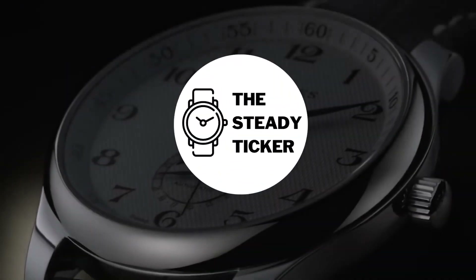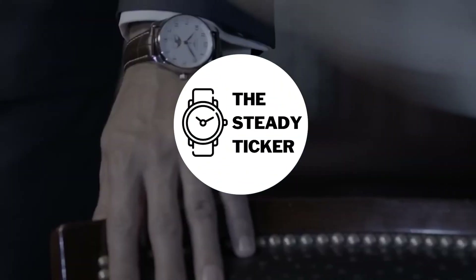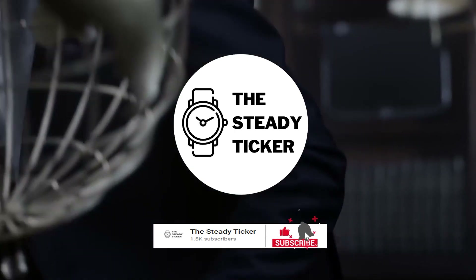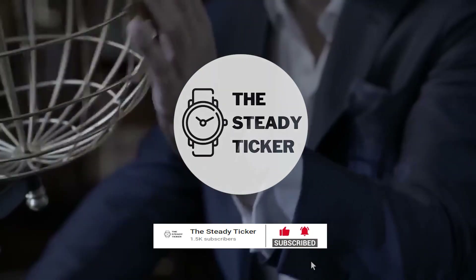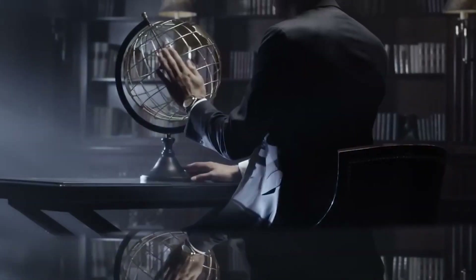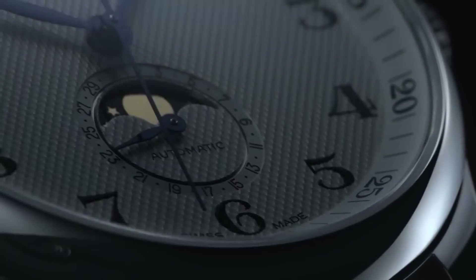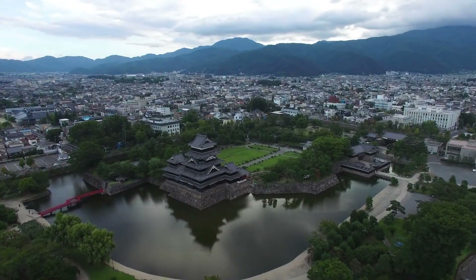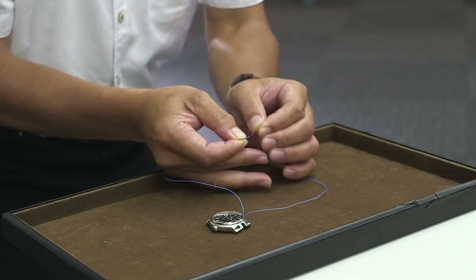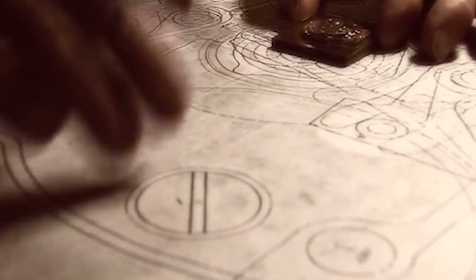Welcome to another episode of The Steady Ticker. If you have a soft spot for watches, subscribe now and click the notification bell to keep posted on the latest news on different luxury watch brands and the industry. We create content on history, intricacies, and anything under the sun about luxury watch brands and their models. In this episode, we'll be diving into the fascinating world of watchmaking and exploring the cutting-edge technology behind Grand Seiko's Spring Drive.